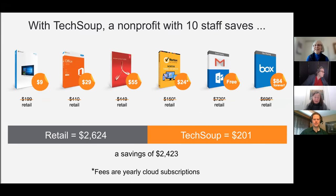Just as an example, they have provided us with what the discount can amount to. So the actual retail price of the cloud-based software subscriptions would be more than $2,600. But with 10 staff people — in other words, 10 licenses — you can get this all for $201 a year instead.